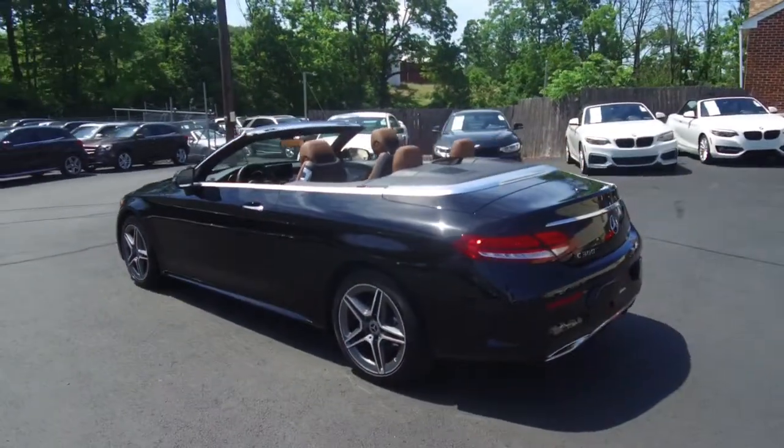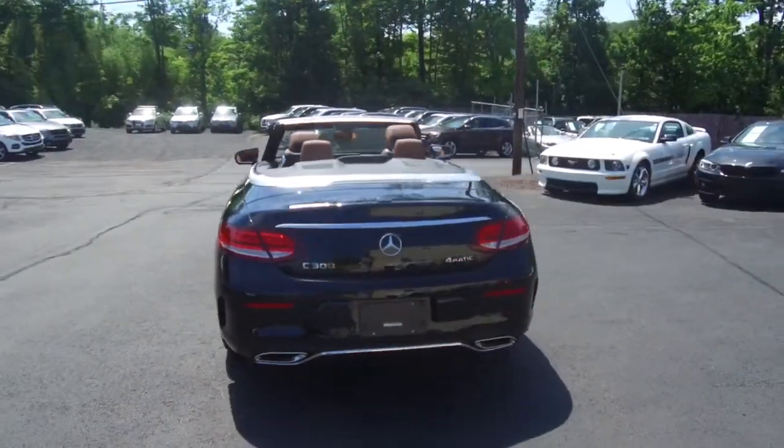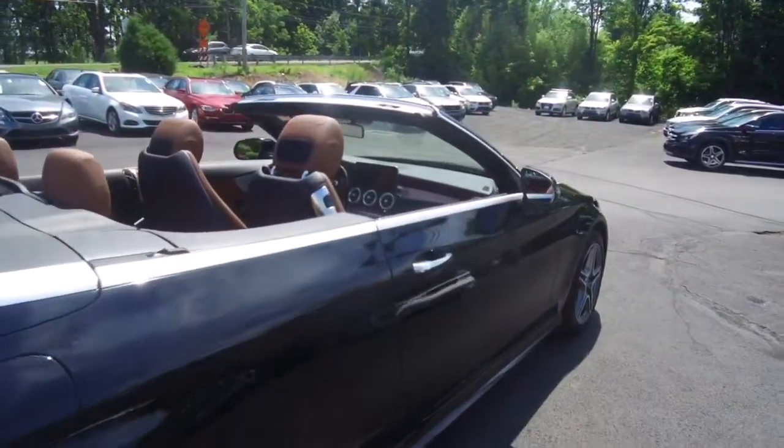A couple of features of this one include LED headlamps, blind spot monitoring, Burmester audio, dual zone climate control, heated seats, as well as the heated neck scarf.